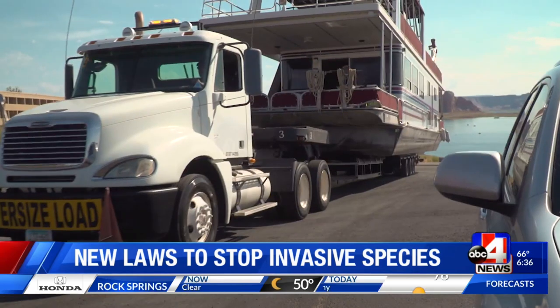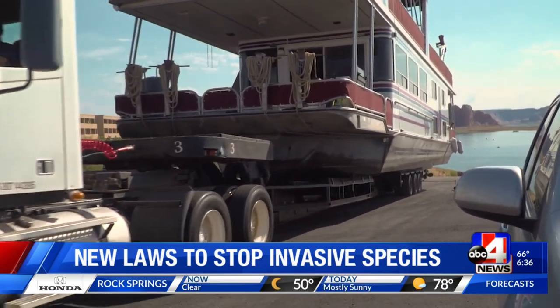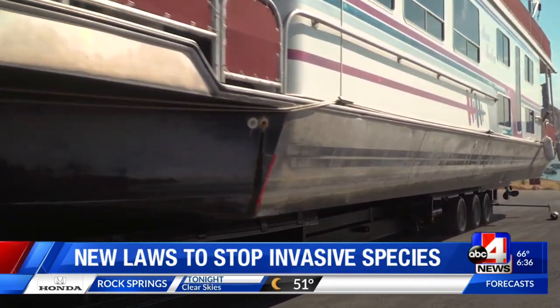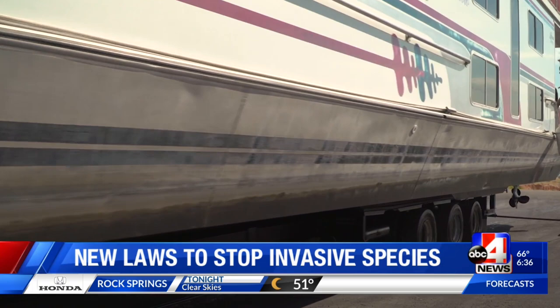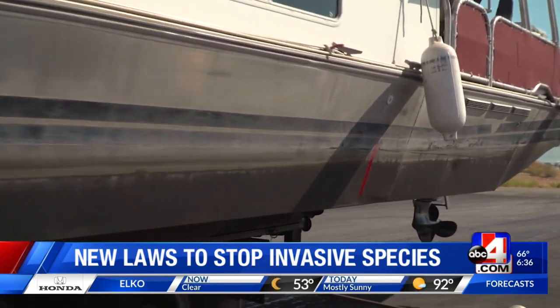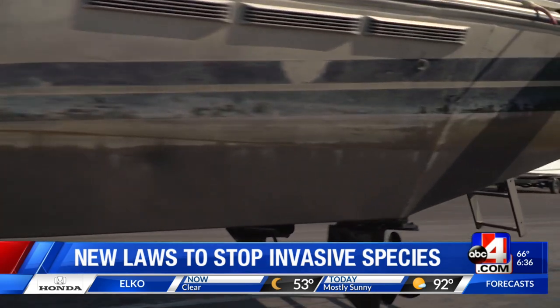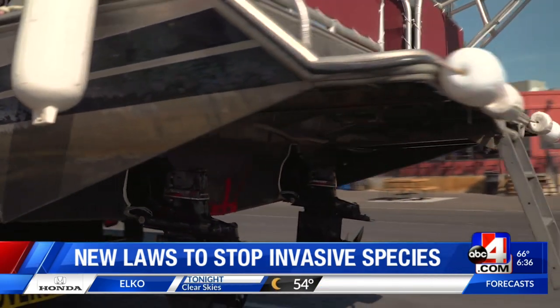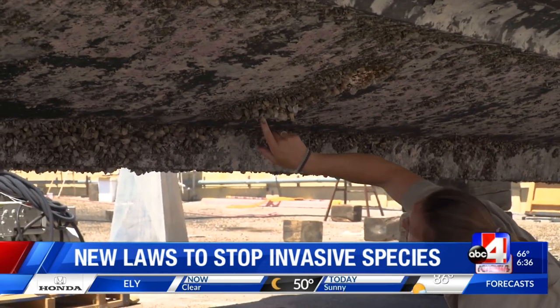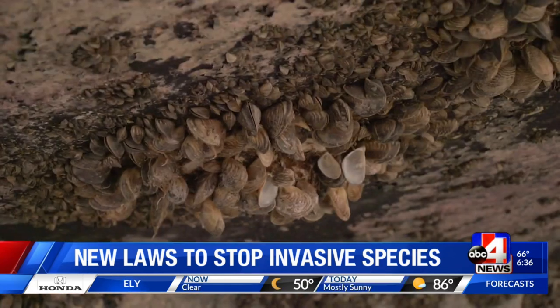What we're asking people to do is clean, drain, and dry. That means when you exit the water, you're expelling all the water out of bilge tanks and ballast tanks, pulling the drain plugs — rear drain plugs and middle drain plugs — so they are draining all the water out. That's how the mussels are transported into other waters of Utah. Any of those pockets of water that might be hanging around in your boat — you might be taking some stowaways with you.